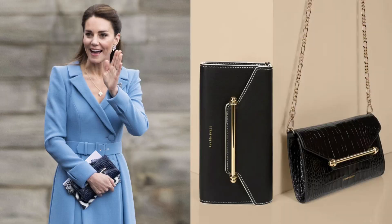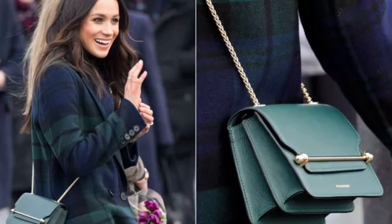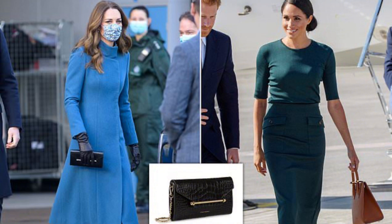I mean, you'll really love it, and at the same time some celebrities have already been seen wearing this bag, like Kate Middleton and also Meghan Markle. Yes, Kate Middleton and Meghan Markle have been seen wearing this bag, so that's why it became so famous and right now a lot of people want this bag.